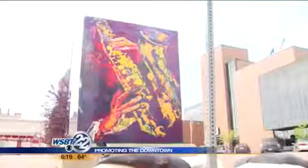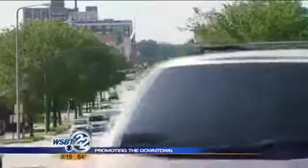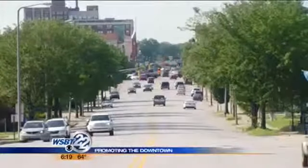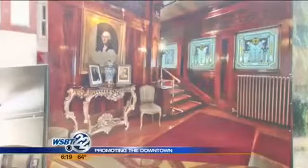The next ones to go up include Elkhart's Riverwalk, the New York Central Railroad Museum, and the Wellfield Botanical Group. The goal is to help promote all things downtown, with the ultimate goal of having 11 of these colorful displays put up.